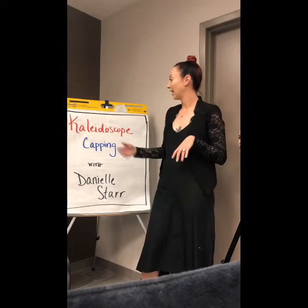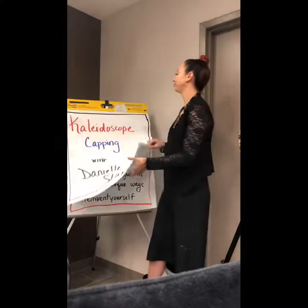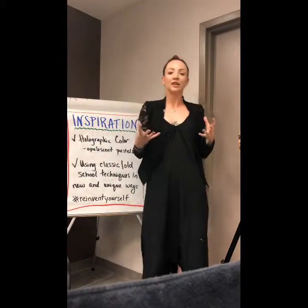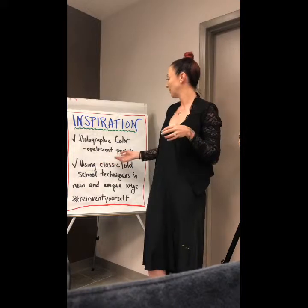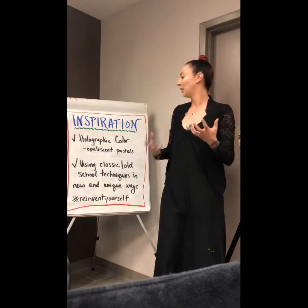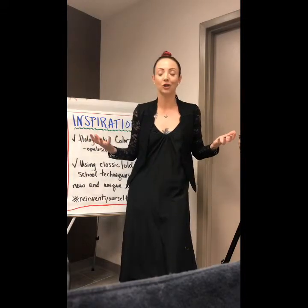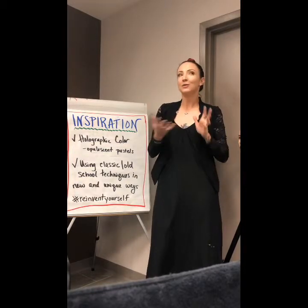So today I'm going to showcase my kaleidoscope capping technique. It's a new technique. The first thing I was inspired by is holographic color, which has gotten very popular, especially with opalescent pastels that give you that holographic look. It's very trendy right now. One of my major things in this industry is using classic techniques in a new way. So I wanted to take a cap — one of the oldest highlighting techniques in our industry — and twist it, make it trendy and a little more fun. That's where this technique came from.